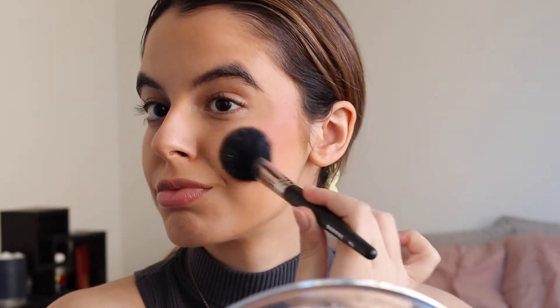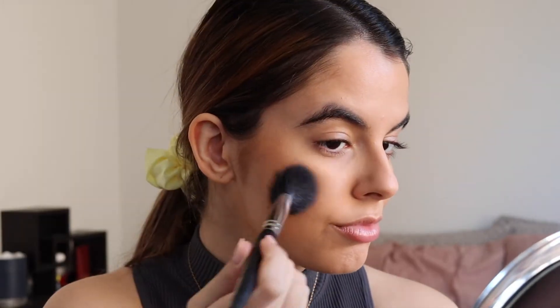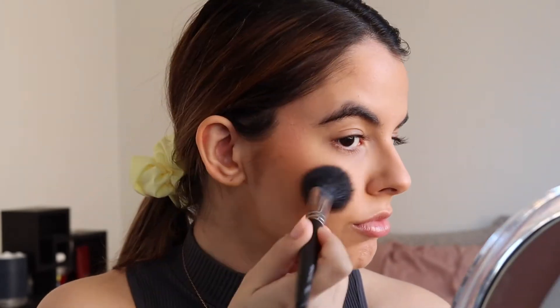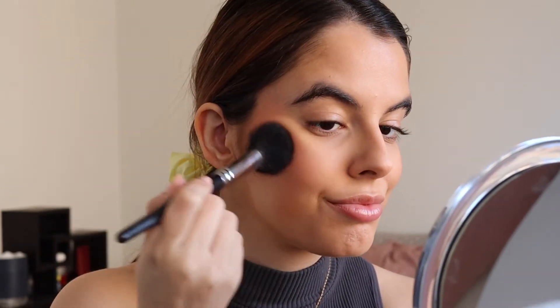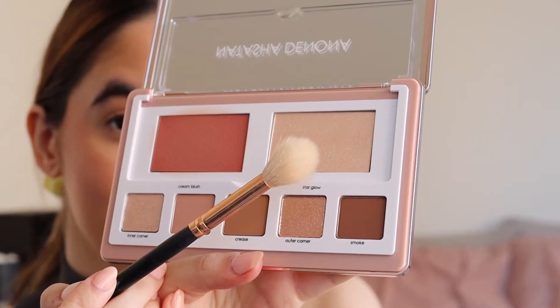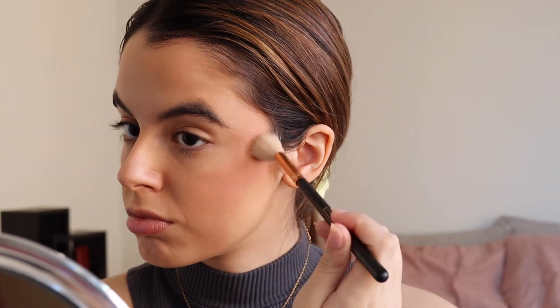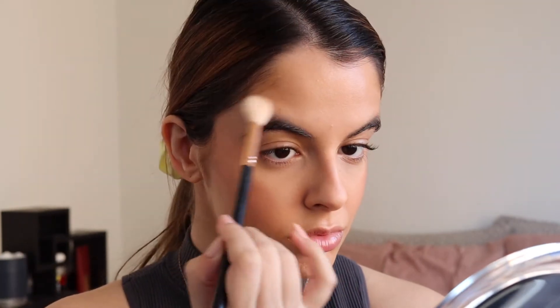I am starting with the cream blush, and there was something magical about this shade. It looked a little bit deeper in the pan, but on the skin it just gives this luminous, rosy finish and I'm just obsessed with it. Next, I'm grabbing that powder highlight on a Morphe brush and putting this on the high points of my cheekbones and then above my brow as well — that's like my favorite place to put a highlight recently.